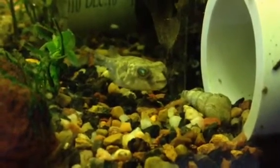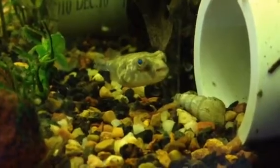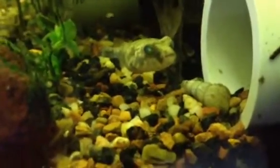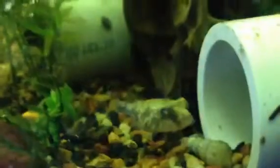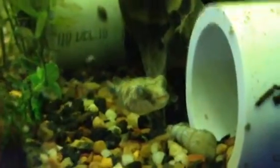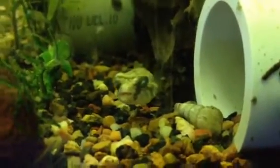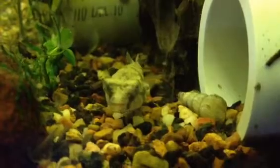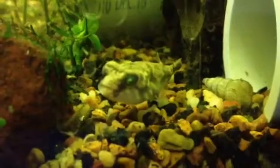This guy is gonna be the only puffer I keep for a little while. I'm gonna get my bearings with these types of fish and learn them inside and out. I've kept dwarf puffers in the past — the Malabar puffer, or the Indian dwarf puffer, whatever you want to call them. I've kept them before. I'm just always interested in puffers; they're just really awesome fish to me. I don't know what about them makes them so interesting.